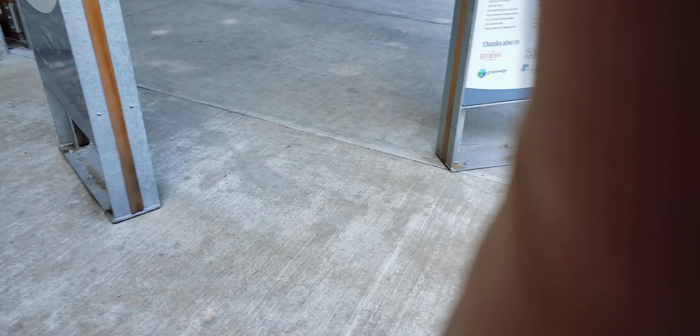That was a bit nerve-wracking up there, but it was pretty cool — kind of exciting. Definitely you should come here to the Sequoia Park Zoo and try that skywalk. Very great stuff. See you guys next time.